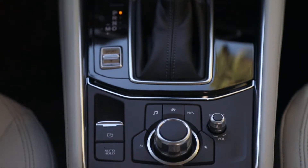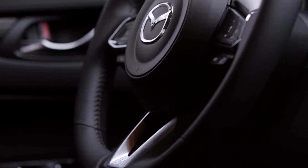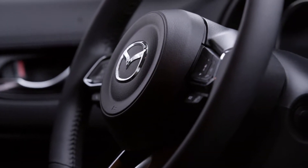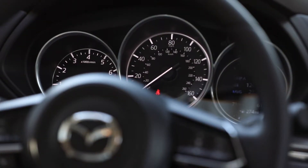The 2017 CX-5 starts at $24,900 for the base GX model, which gives you the 2.0-litre engine plus the manual transmission. It tops out at $36,300 for the all-singing, all-dancing GT with a technology package.